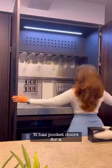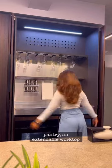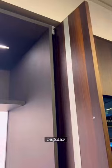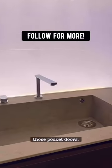It has pocket doors for a concealed pantry, an extendable worktop counter which is my favorite bit, and although those look like regular shutters, there's a hidden sink behind those walk-in doors.